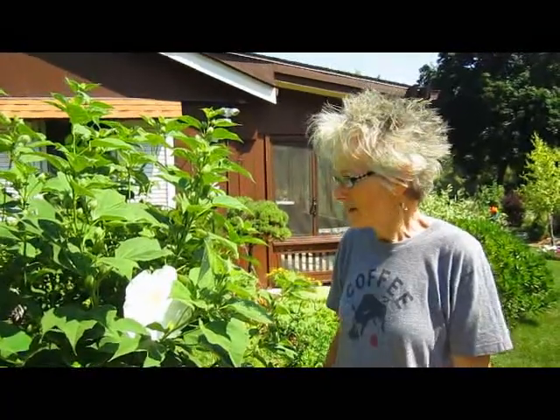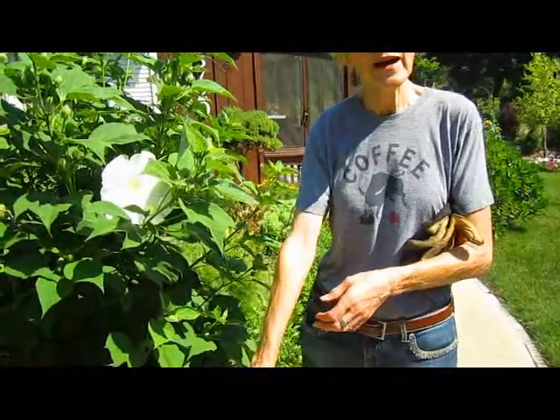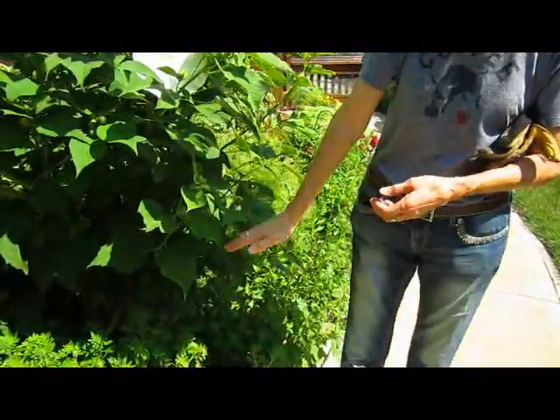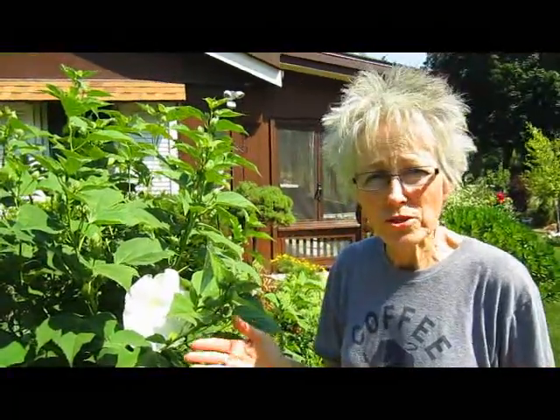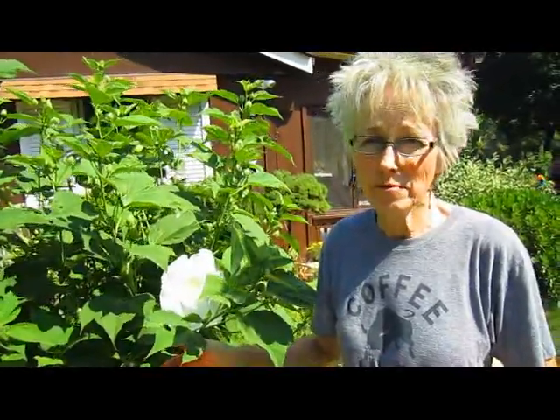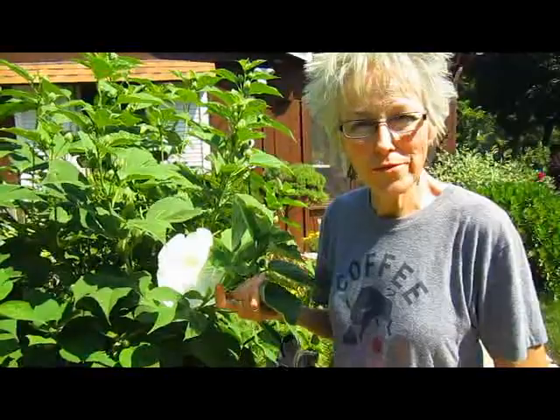We'll have to move them and put them into a sunnier place. They die down to the ground in the wintertime and don't come up again until about Father's Day. So you have to be really patient and remember what you've planted so that you don't start digging, thinking nothing's here. You have to remember — my hibiscus is there, it's going to be coming. It's well worth the wait. We have it in red and pink too.